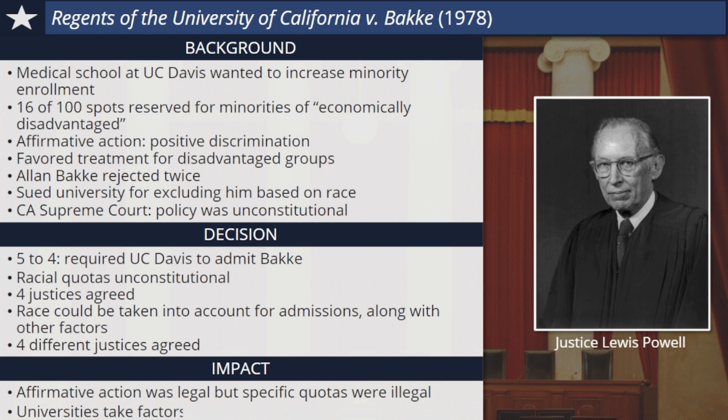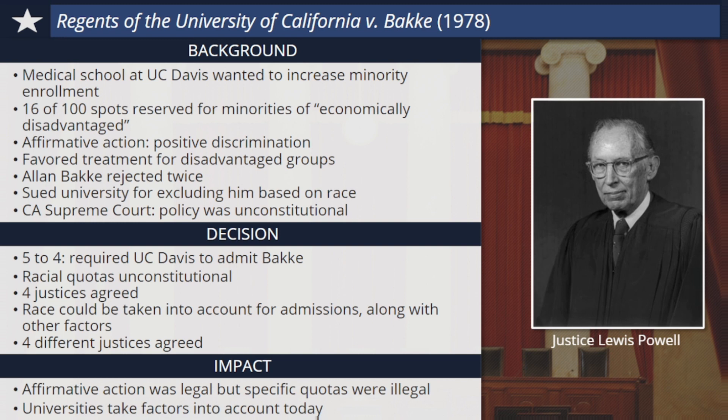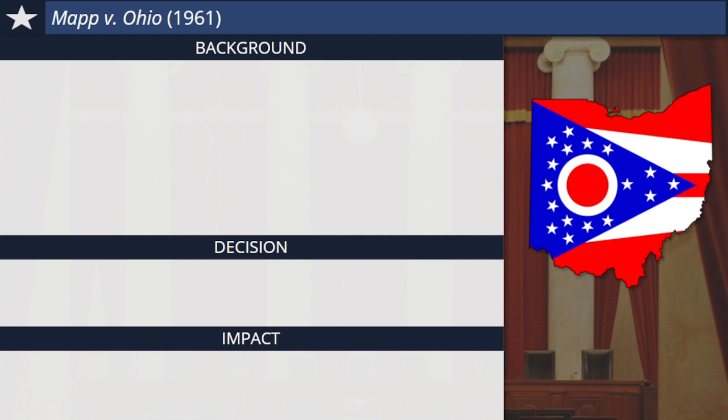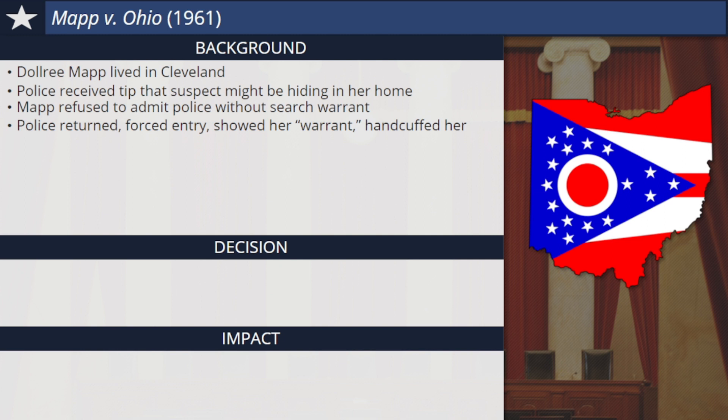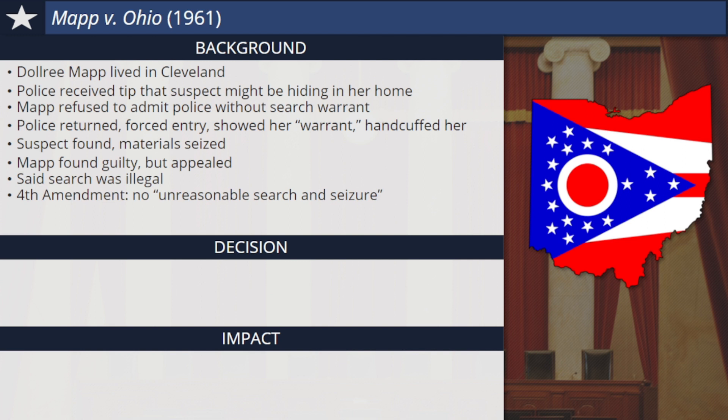Universities today take these factors into account when admitting outstanding students from diverse backgrounds. In the 1960s, the Warren Court issued a series of decisions that protected the rights of defendants, Americans accused of crimes. Mapp v. Ohio was one of these cases. Dollree Mapp lived in Cleveland, Ohio. Local police received a tip that a suspect wanted in a bombing might be hiding in her home. Mapp refused to admit the police into her house without a search warrant, but the police soon returned, forced their entry, and showed her a piece of paper they claimed was a warrant. They would not allow her to read it and handcuffed her for being belligerent. The bombing suspect was found in the building and police also seized materials they believed linked Mapp to illegal activities. Dollree Mapp was arrested and found guilty, but she appealed the decision on the grounds that the search of her property was illegal and had been conducted without a true search warrant.